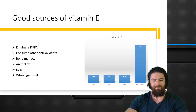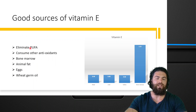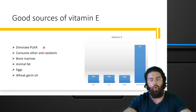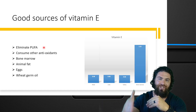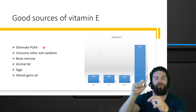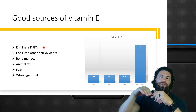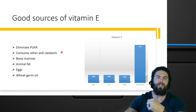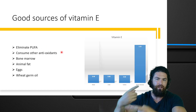Good sources of vitamin E. The first thing you want to do to optimize vitamin E is to eliminate polyunsaturated fatty acids. The more polyunsaturated fatty acids you consume, the more vitamin E your body requires to neutralize reactive oxygen species and to break the chain reaction when reactive oxygen species react with a PUFA. So by eliminating PUFA, you spare the vitamin E in the body. You can also consume other antioxidants that help take the burden off vitamin E and help to recycle it.